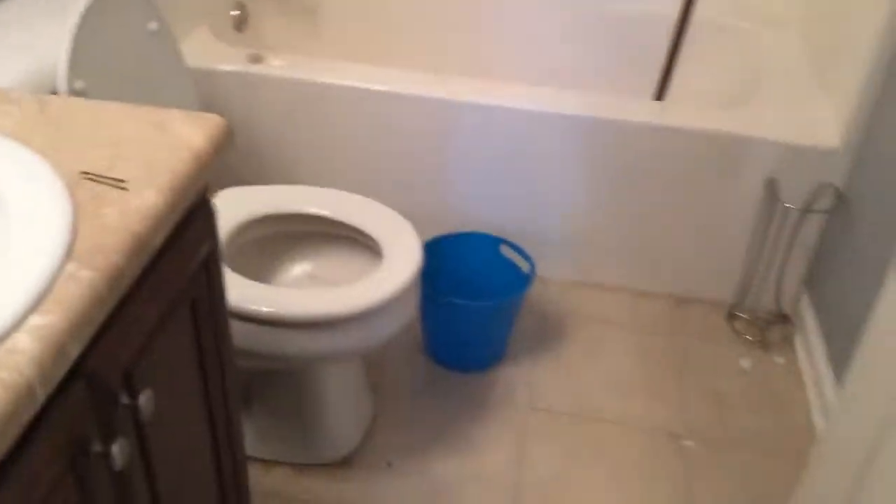We're going to go downstairs to the lower level. And there's a bonus room. And that's it for 47 Walnut Creek in Dallas, Georgia.